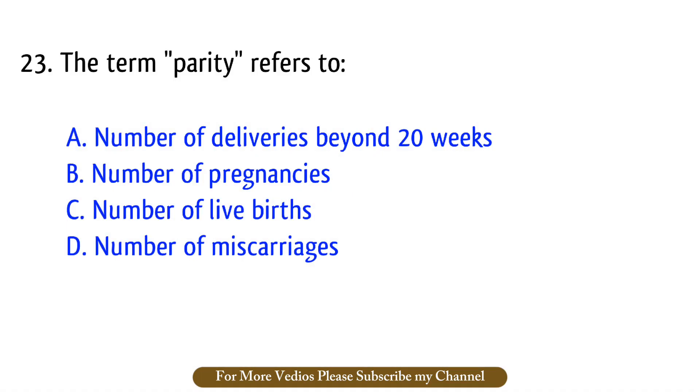Question number 23. The term parity refers to? The right answer is option A: Number of deliveries past 20 weeks.